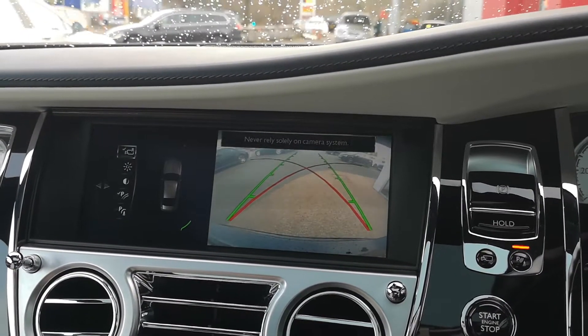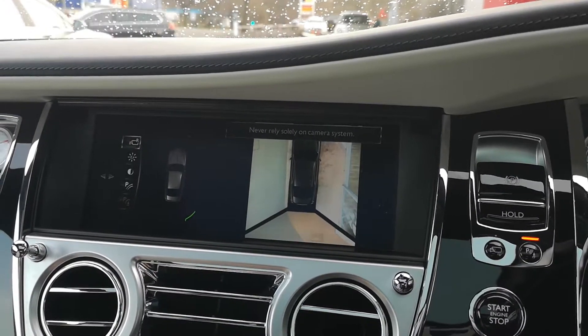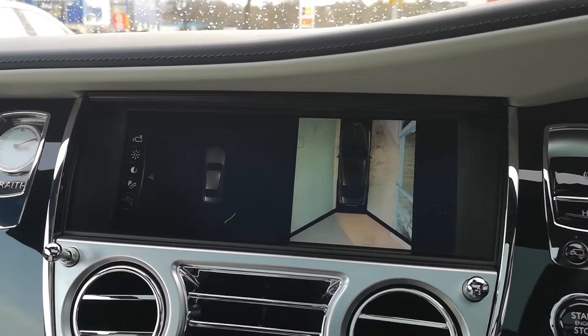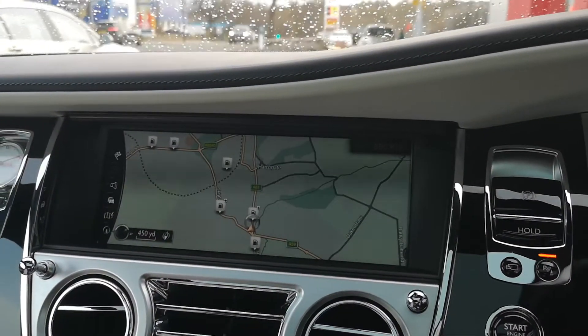You can see the reversing camera — you get your guidelines on there. You've also got surround view, so you can see the cameras giving you a top-down view of the car, showing you exactly what's around it. Obviously being a big car, a Rolls-Royce, it's really useful to have that to make manoeuvring a bit easier.